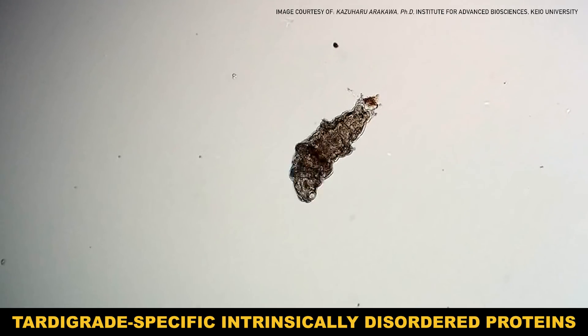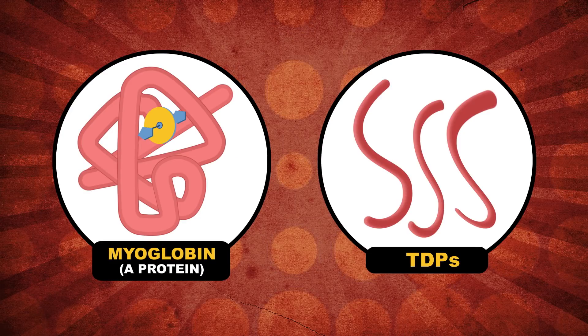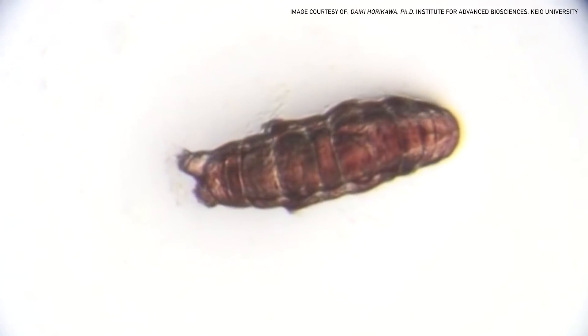A study published in 2017 found that tardigrades have evolved a mechanism all their own for when their water supply dries up. Their genes code for a tardigrade-specific set of proteins called TDPs. Most proteins have an ordered structure that gives them a specific biochemical function, but TDPs are disordered — floppy, loosey-goosey. When water starts getting scarce, tardigrades respond by making lots of these floppy TDPs. As the tardigrade's cells start to dry out, the TDPs start standing in for water, filling in the gaps and holding everything in place. The studies showed that the TDPs actually immobilize the tardigrade's body in a state kind of like glass. This process is called vitrification.